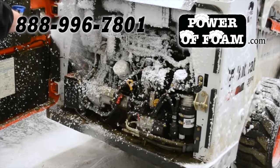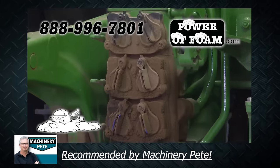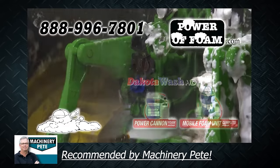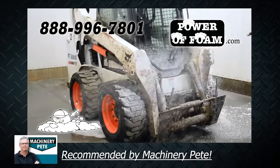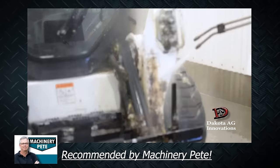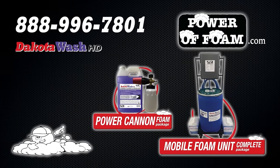Machinery Pete here. You've got to try this — the power of foam is the only way to clean and degrease your equipment. Simply foam it on, give the foam a few minutes to work, and power wash it off. It cuts grease and your wash time significantly. The foam won't harm electrical sensors or controls, it neutralizes and washes away farm chemicals, and is safe to use on most surfaces. Call 888-996-7801 or go to poweroffoam.com to find the power of foam near you.